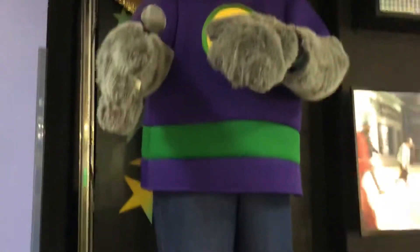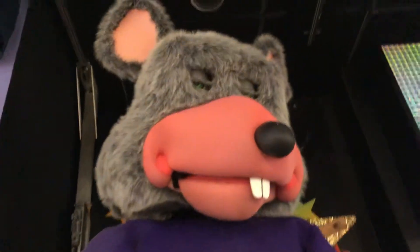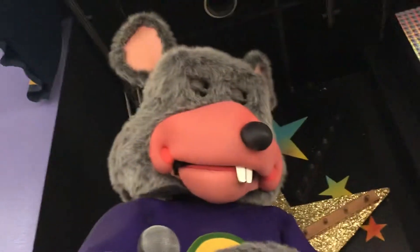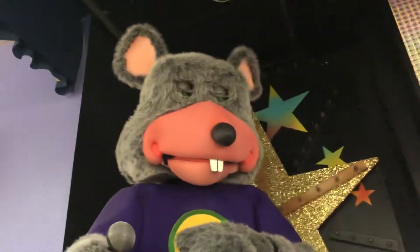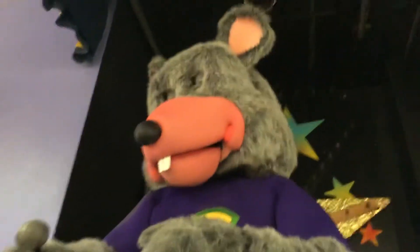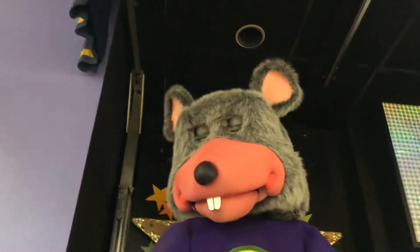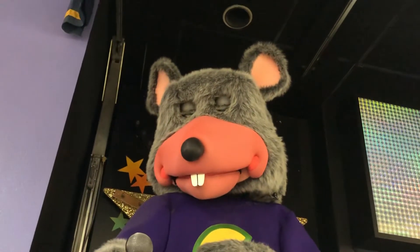So here we have Chuck E. Cheese and he has this full rockstar outfit, shirt and pants, and here is his face. For whatever reason right now, it seems like his eyelids are not really working properly — they're kind of stuck down and they can't really go up past half his eyes.